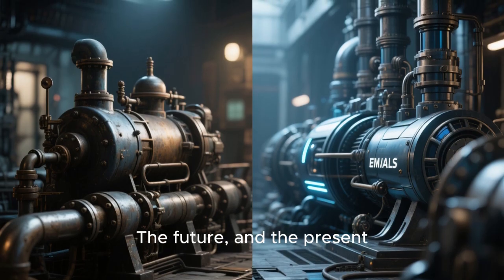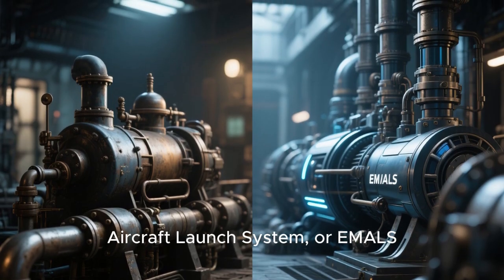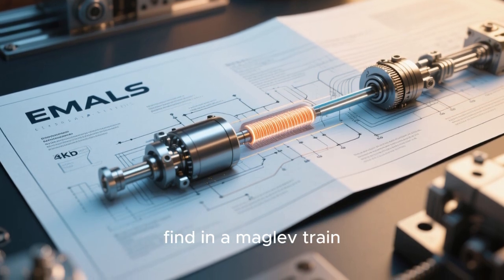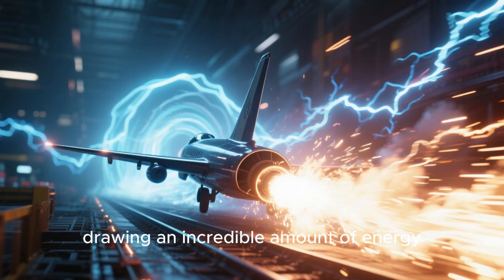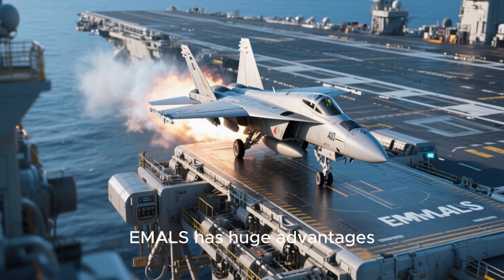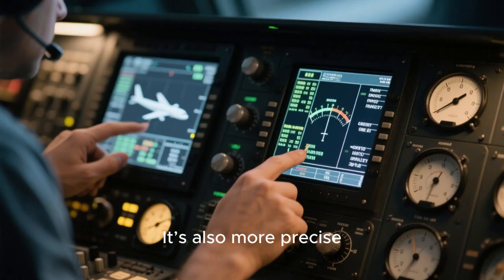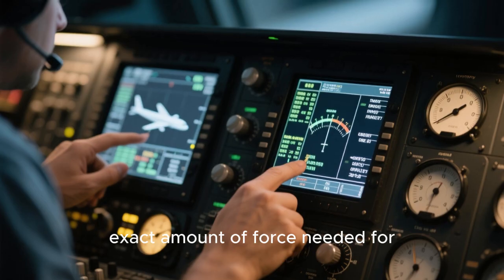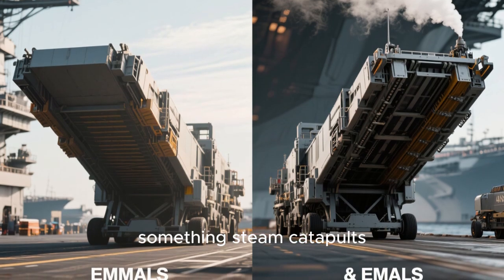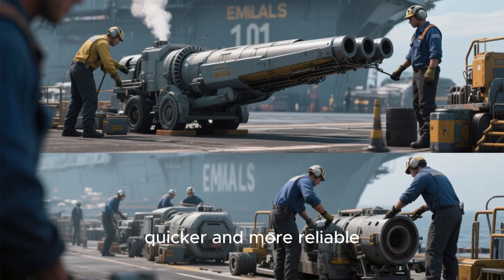But steam is old technology. The future — and the present on the newest carriers like the USS Gerald R. Ford — is the Electromagnetic Aircraft Launch System, or EMALS. Instead of steam, EMALS uses a powerful linear induction motor, the same basic tech you might find in a maglev train. A massive electrical pulse, drawing an incredible amount of energy, generates a powerful moving magnetic field that propels the shuttle and the aircraft down the track. EMALS has huge advantages: it's much smoother, which puts less stress on the aircraft, extending its life. It's also more precise — operators can dial in the exact amount of force needed for different aircraft, from heavy fighters to lighter drones. This level of control is something steam catapults just can't match. It's also more efficient and requires less maintenance, making the whole process quicker and more reliable.